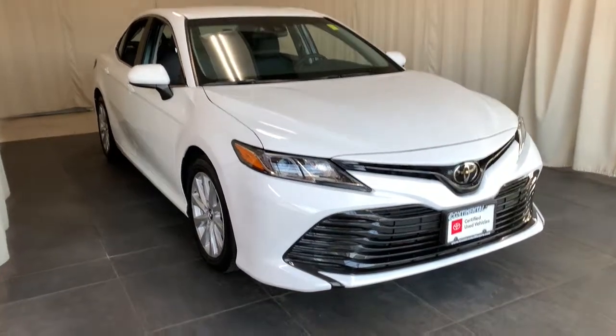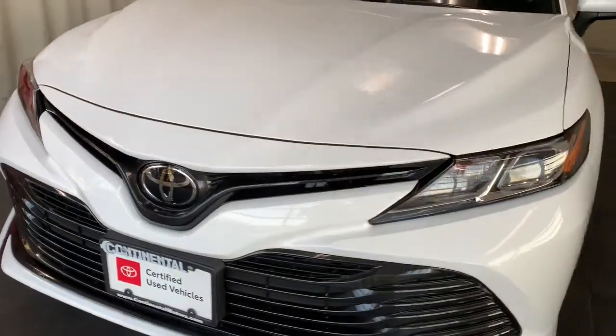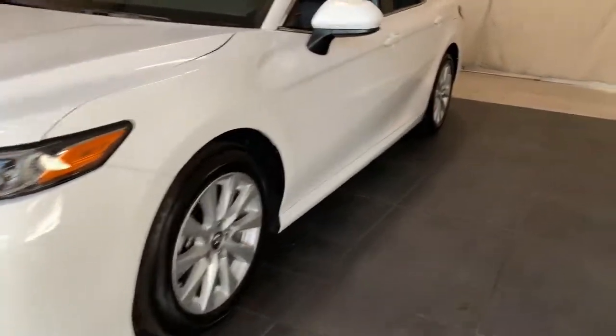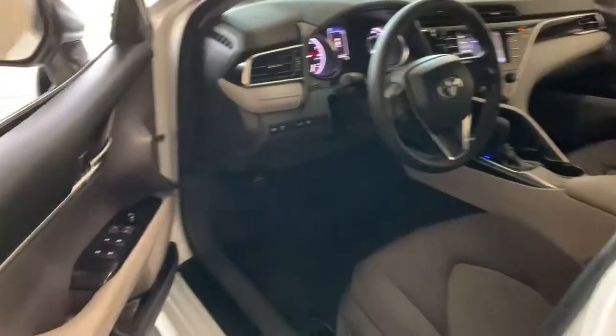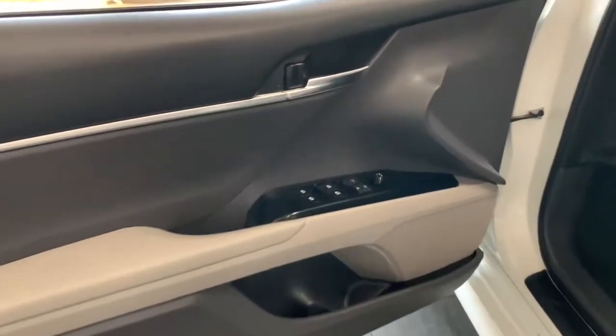Get acquainted with the 2018 Toyota Camry. With less than 25,000 miles on the odometer, this vehicle stands out from the rest. At the end of the day, it should be about what your car can do for you, not the other way around. This elegant and efficient Toyota Camry puts you and your passengers at the center.